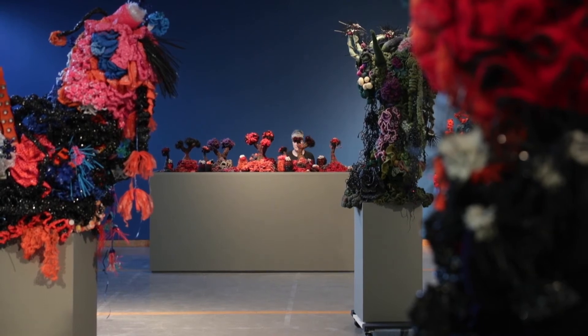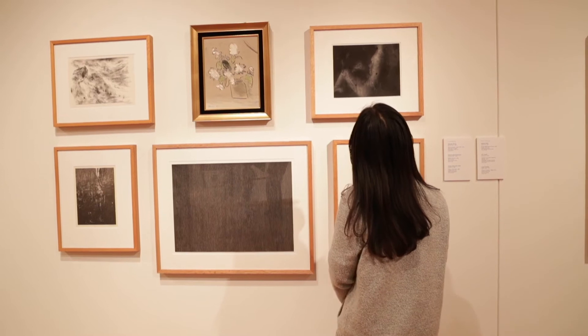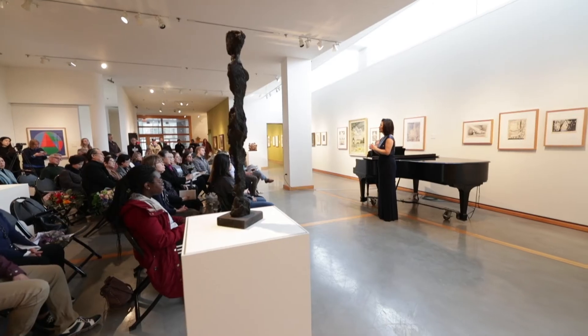We also have an art gallery on the third floor where artists will come and showcase their art, so it's really nice to be able to walk around, see some art, and just relax.